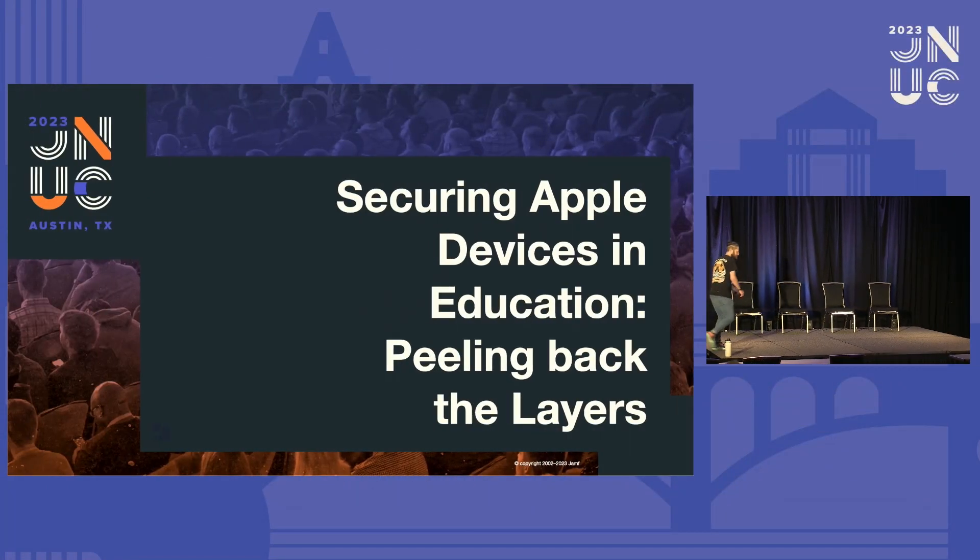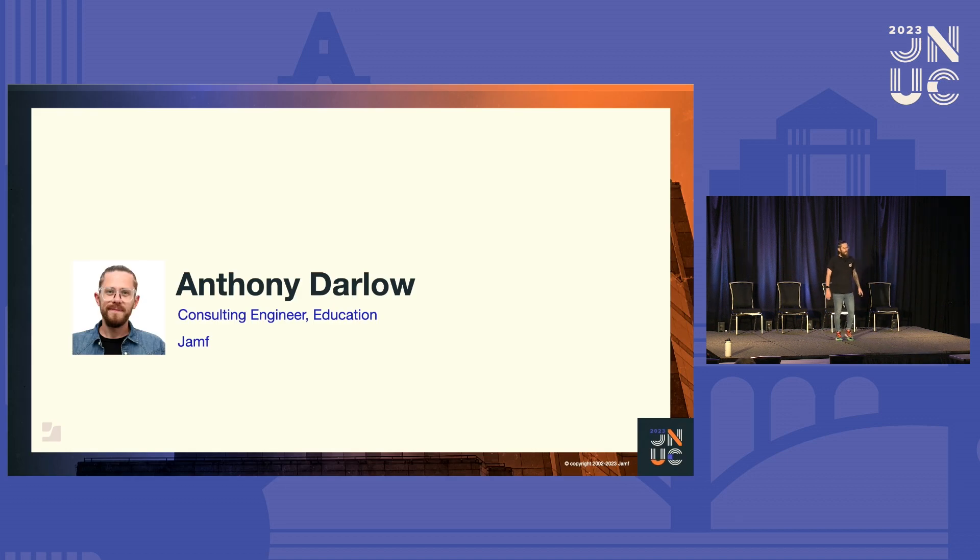Thank you very much. Good afternoon, everybody. The after-lunch session is the one that we need to start getting some more energy in, right? My name's Anthony, or Ant. I'm a consulting engineer here at Jamf, and I focus on our education products and work with our education customers. So let's get started and have a look at the security landscape in education.